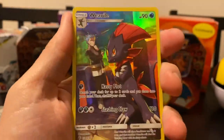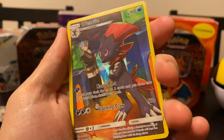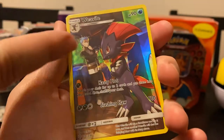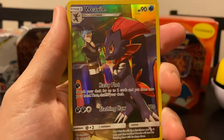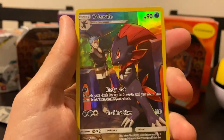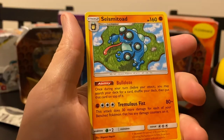It was worth it! So we got a Weavile character art card. Man, these things are so sick. It's actually almost unfair how cool these are. I don't know who these people are - I know that there are trainers from the video games, but we start getting a little lost once I don't remember who these people are.